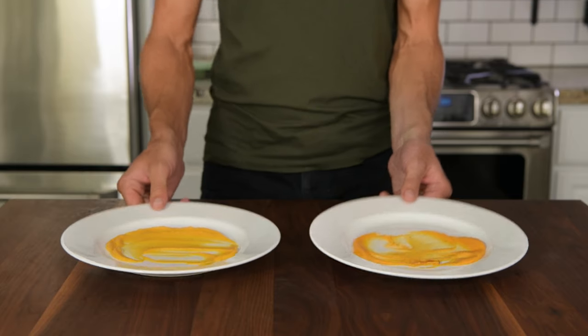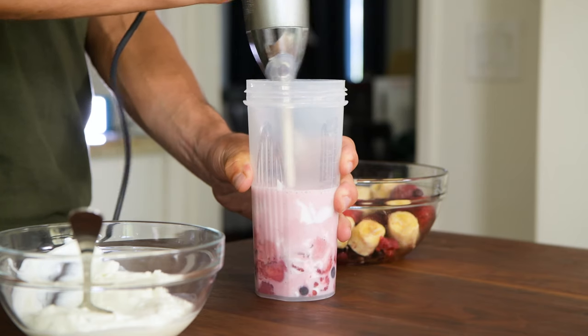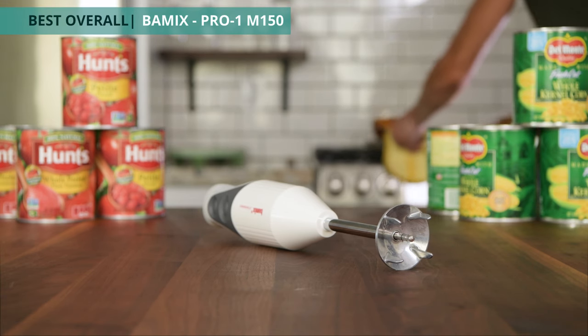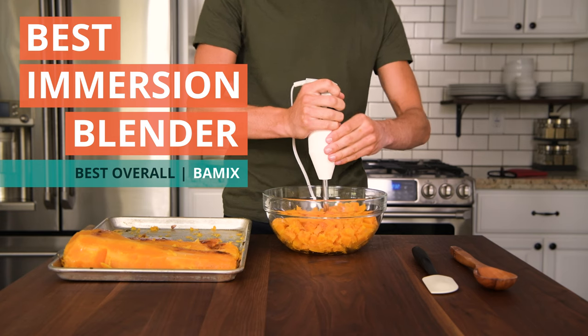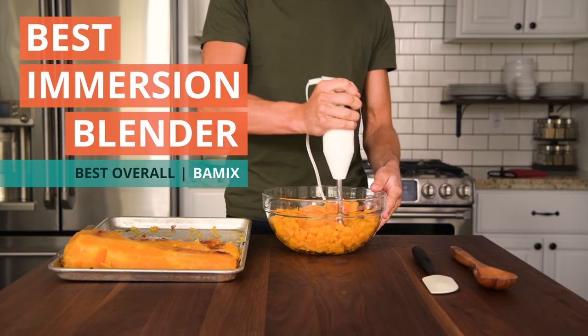After 50 hours of research, seven different product tests, and a consultation with a local culinary expert, we found that the Bomex Pro-1 M150 is the best immersion blender out there. With its top-tier blending and easy handling, the Bomex is definitely our go-to stick blender.